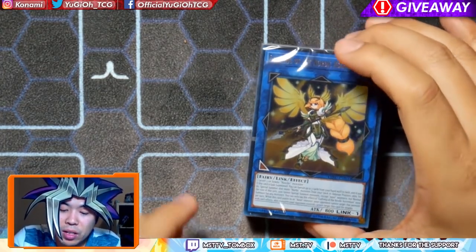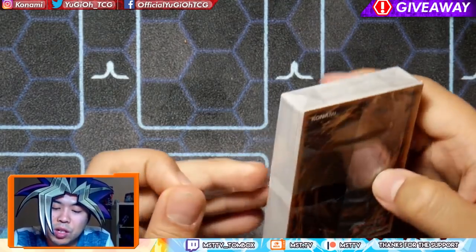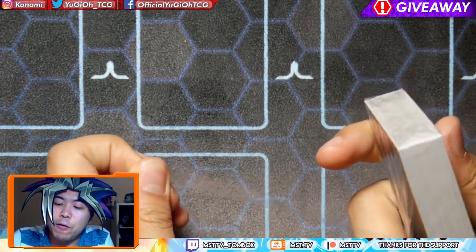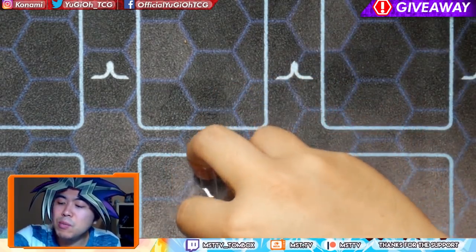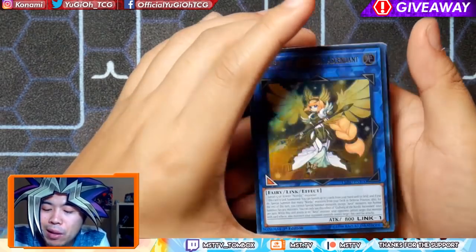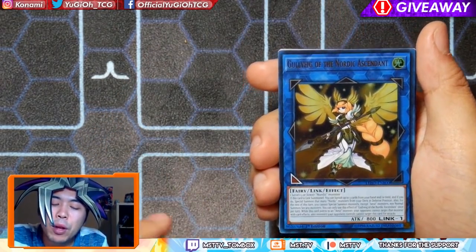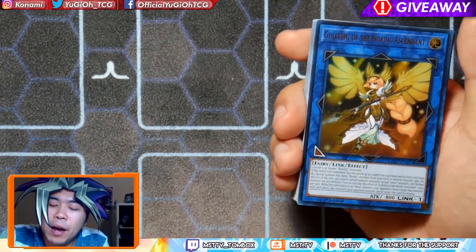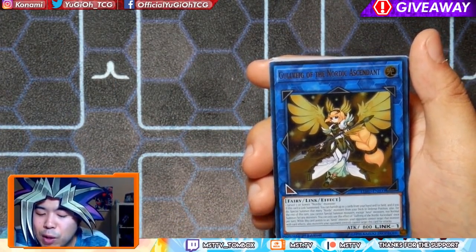Moving on to the next deck — we have the Nordics. For the Nordics, if you guys don't know which timeline these guys came from, it was featuring 5Ds; I believe it was Team Unicorn. They were a bit lackluster when it came to actual gameplay because at the time they were just not fast enough to keep up. I'm hoping these cards are able to really push it forward.